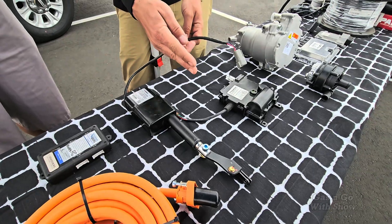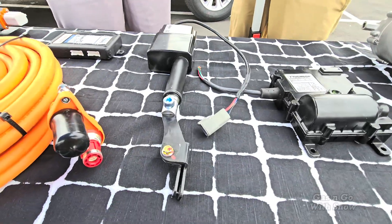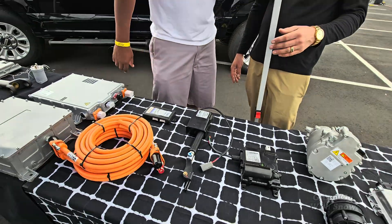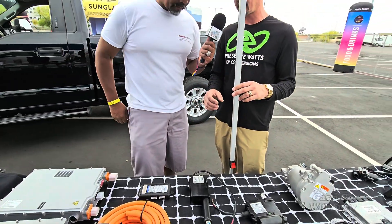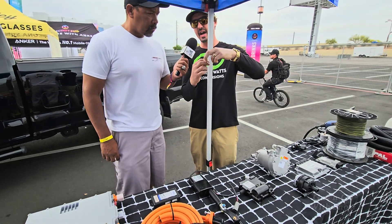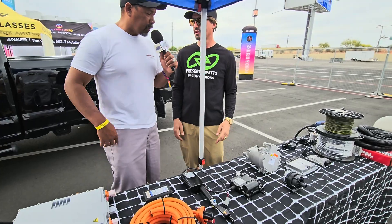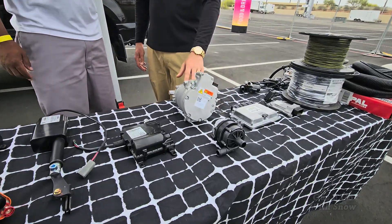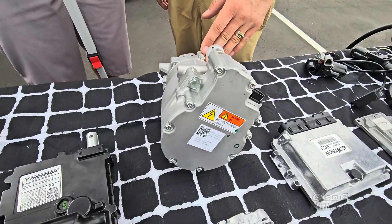We have actuators here for the parking pawl on the Torque Trends torque box. When you put the vehicle into park, it sends a signal here which actuates an arm and pushes the parking pawl into the motor. It's a physical mechanical gear around the sun gear — the pawl drops down and physically locks it into place so you don't have to worry about your vehicle rolling away.